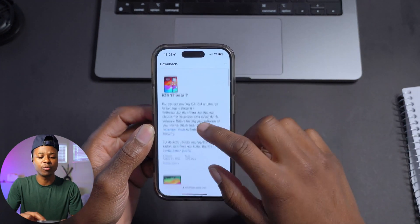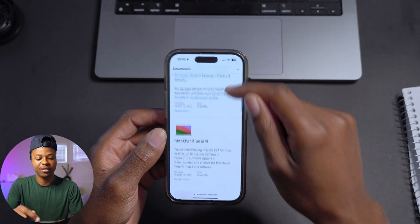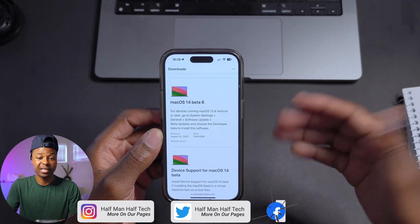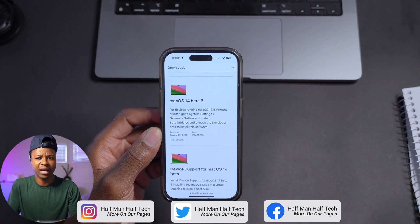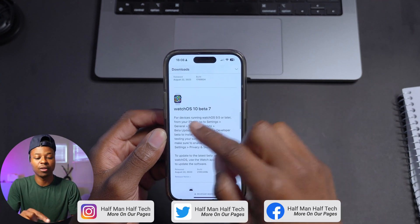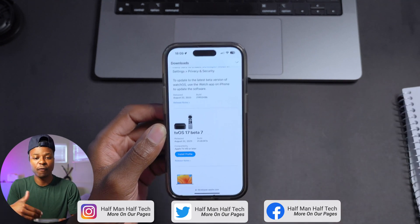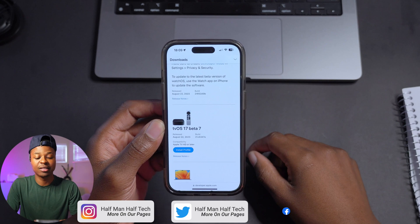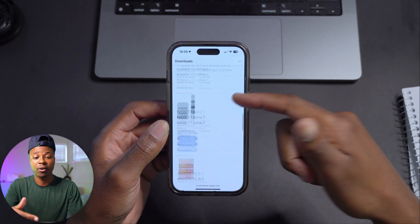Fortunately this is not all that was released today — it's been a busy day. We have iOS 17 Beta 7, iPadOS 17 Beta 7, macOS 14 Beta 6 — that's Beta 6 because last week there was no macOS update — and then WatchOS 10 Beta 7, which is what this video is for, and tvOS 17 Beta 7.